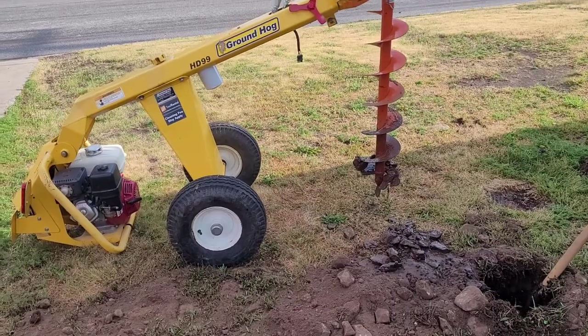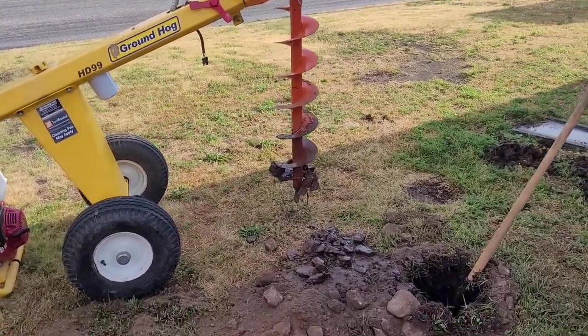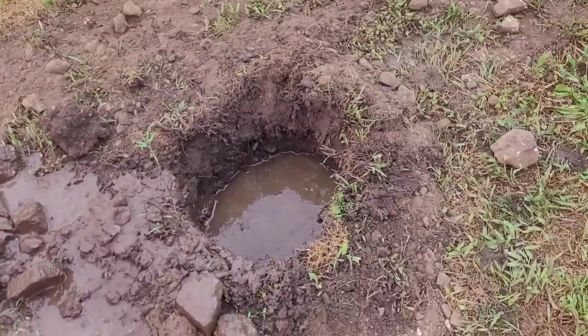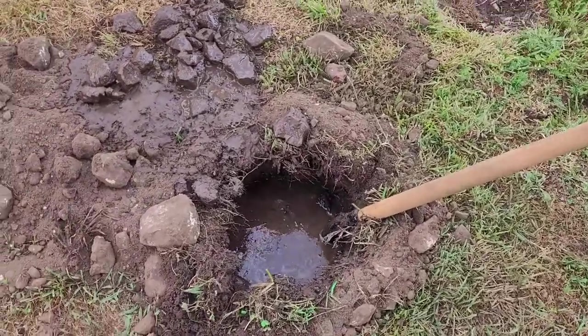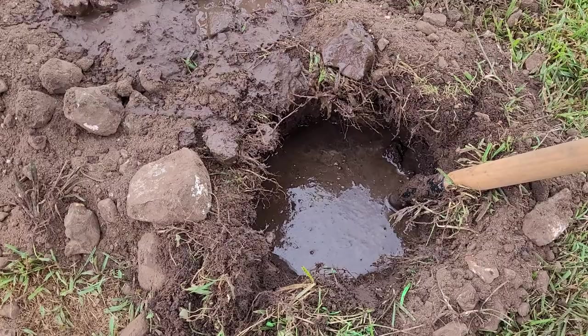If you've ever wondered what it's like to try to dig fence post holes in Missouri, well, here's a taste. That is rocks. Made it a foot, solid rocks. Third post hole — made it 16 inches, solid rocks.